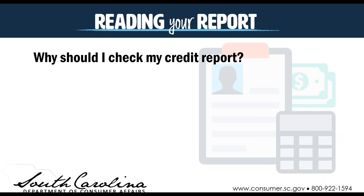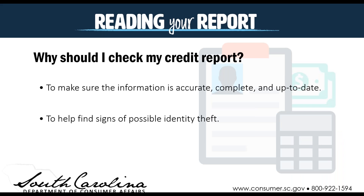So why should you track your credit report? The simple answer is you want to make sure that information is accurate, complete, and up to date. It'll also help you find signs of possible identity theft. If you're seeing things that don't belong to you — such as other addresses, accounts you haven't opened — that will be a sign of a possible identity theft situation. You'd want to reach out to the South Carolina Department of Consumer Affairs for guidance on how to respond.